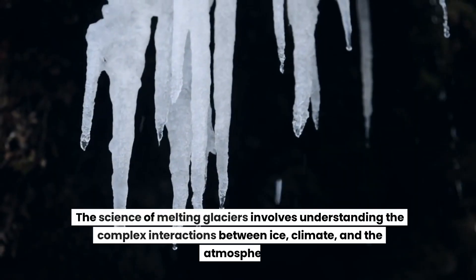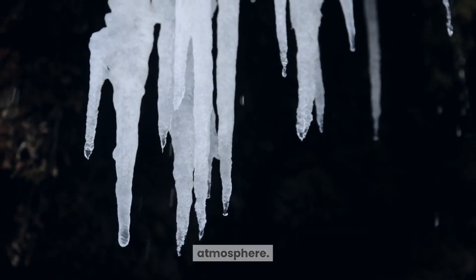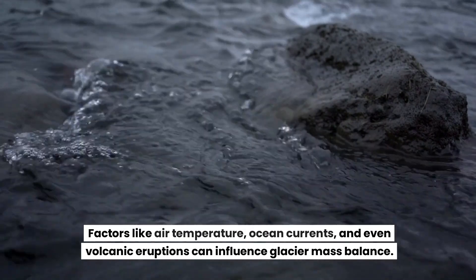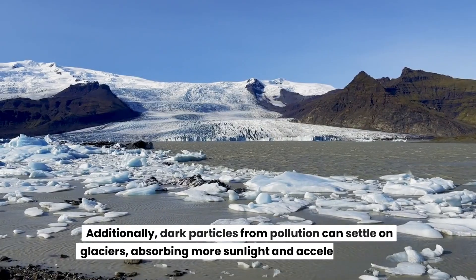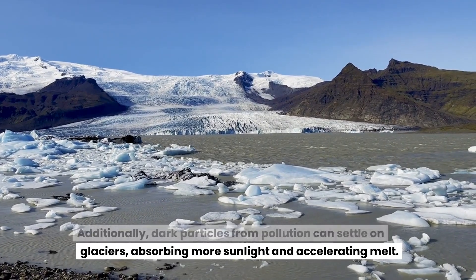The science of melting glaciers involves understanding the complex interactions between ice, climate, and the atmosphere. Factors like air temperature, ocean currents, and even volcanic eruptions can influence glacier mass balance. Additionally, dark particles from pollution can settle on glaciers, absorbing more sunlight and accelerating melt.